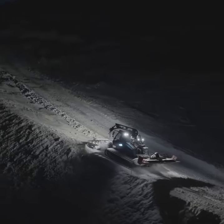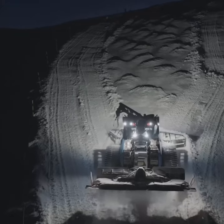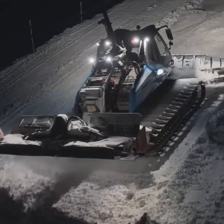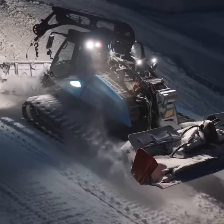Welcome back to our channel, Snowsports Enthusiasts. Today, we're diving into the world of snowcats, the incredible machines that prepare and maintain our beloved ski slopes. Buckle up as we explore how these powerful beasts ensure we get the smoothest and safest skiing experience possible.